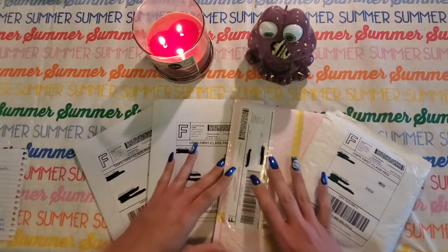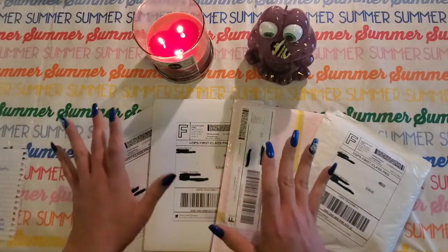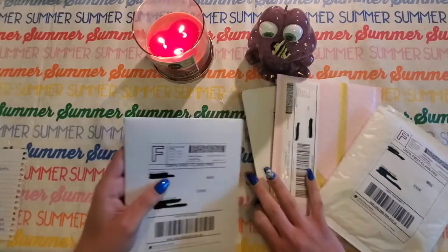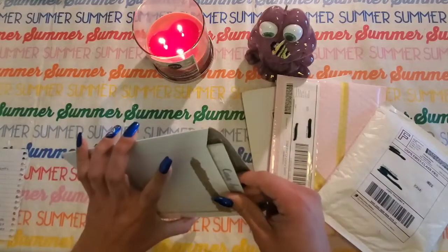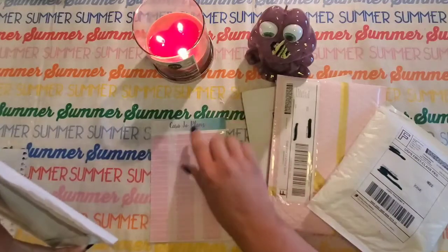I opened the outer mailing packages but I didn't open the actual packages inside because I wanted to wait for you. The bigger item I did open already yesterday because I couldn't wait, I was so excited. All these shops will be linked in the description below so if you're interested in ordering from these Etsy shops, you can.